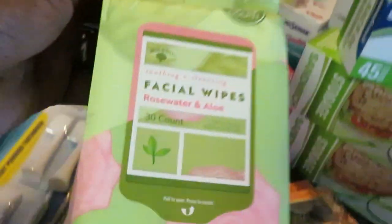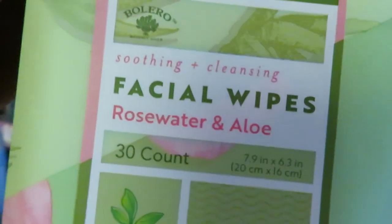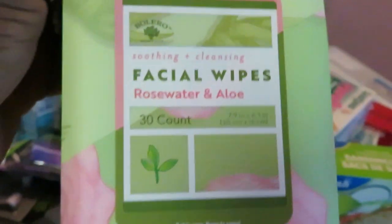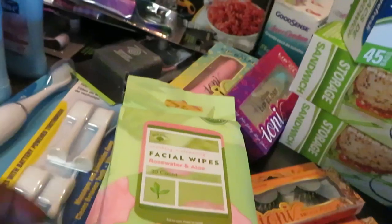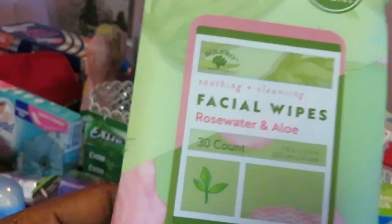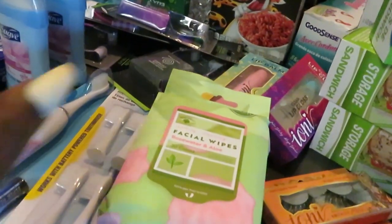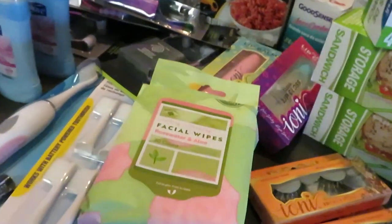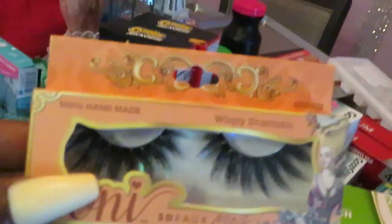Let's start in the beauty section. I did pick up these facial wipes — rose water and aloe, 30 count. I love these for removing my makeup, they work perfectly. They smell nice, they're not too fragrant because I can't have all that, but they're nice facial wipes and I use them to remove my makeup.